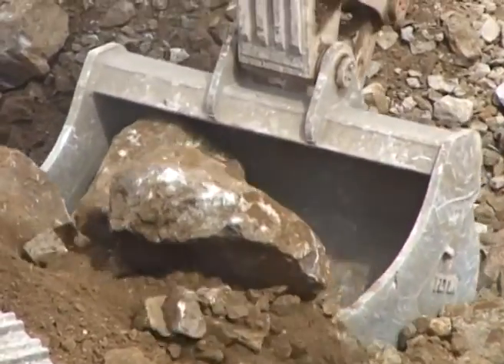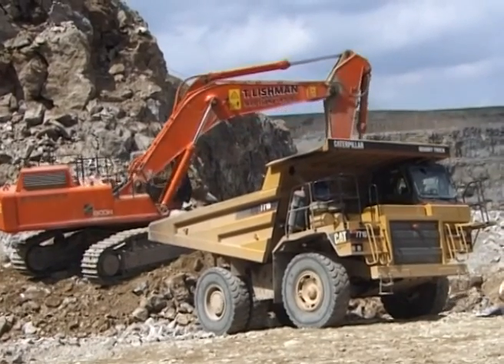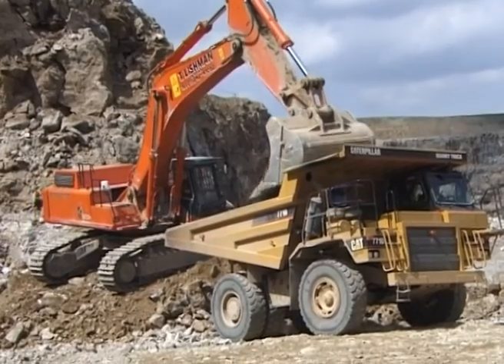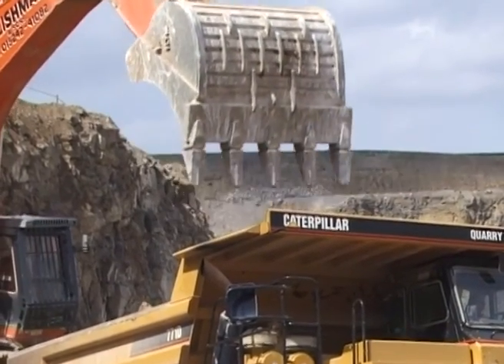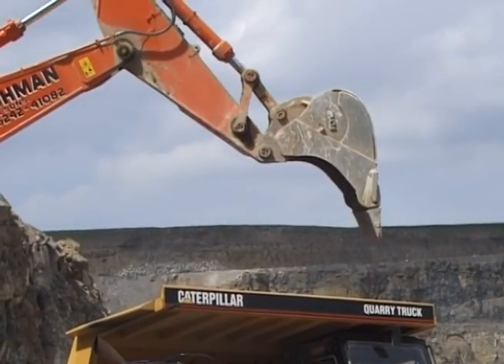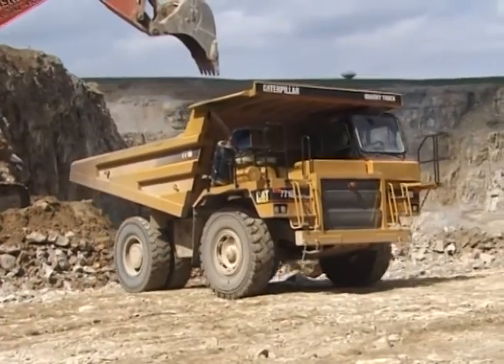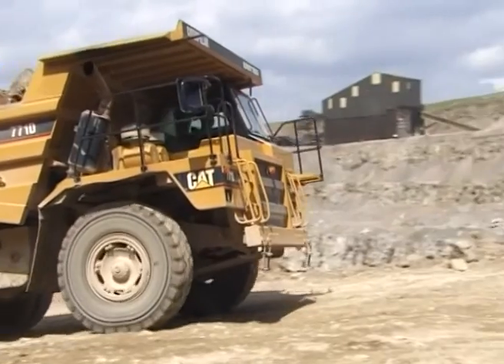Modern civilization now depends heavily on quarried limestone. Our buildings and our roads contain huge quantities of it. It is a major ingredient in concrete and many of our basic construction materials. It also plays an important role in the manufacture of steel and so many other less obvious processes, like the refining of sugar and the making of toothpaste.